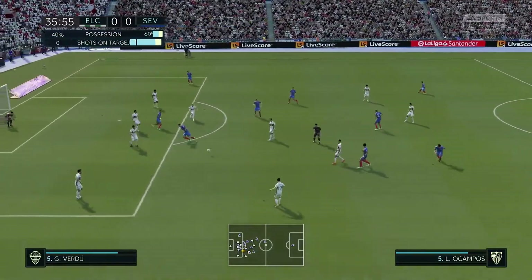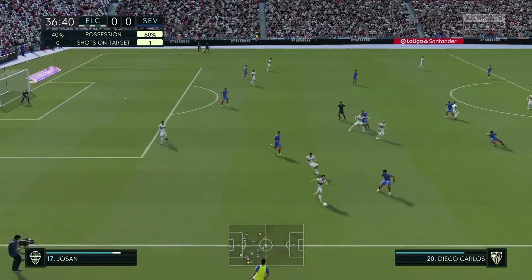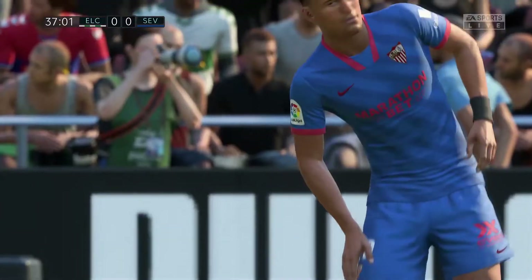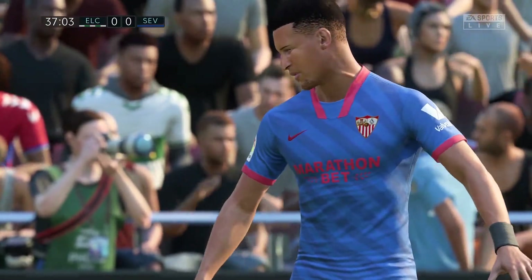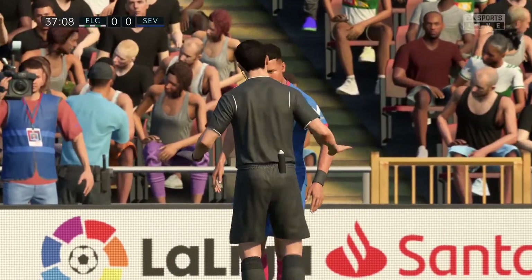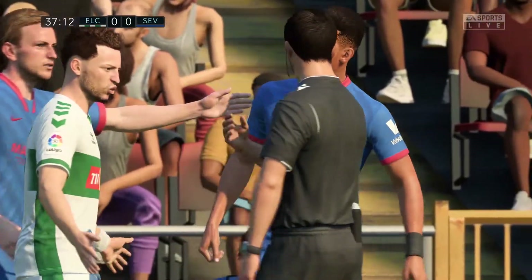Sevilla really controlling possession but that doesn't lead to goals necessarily — they haven't created enough. Too slow up front; midfield very average. The coach is not happy at all, he wants more from this team. Not the best challenge — free kick. And in the event just a talking to, but could easily have seen yellow.